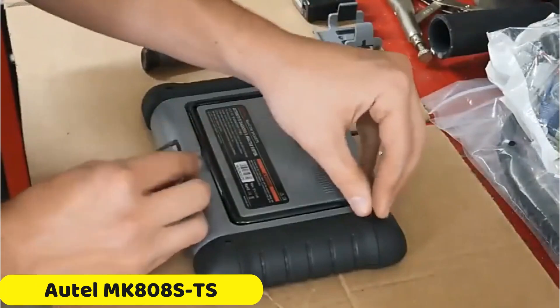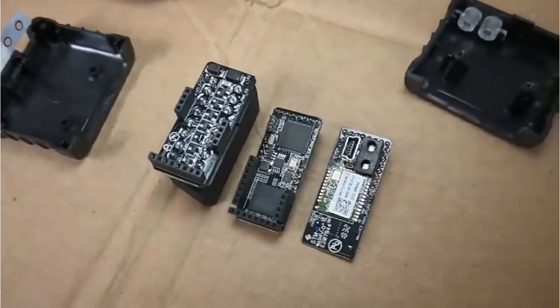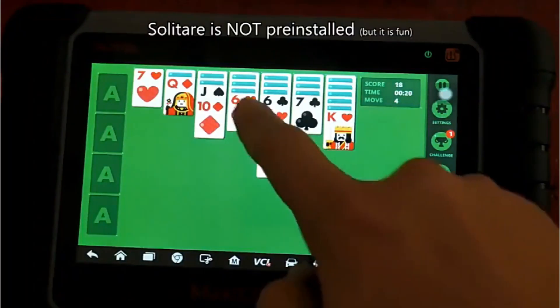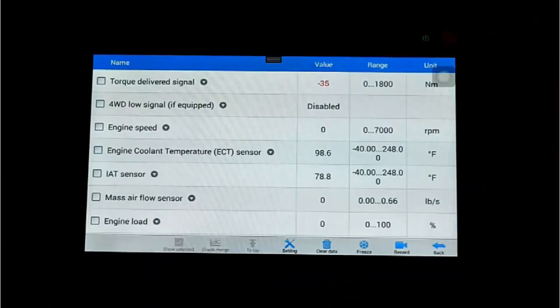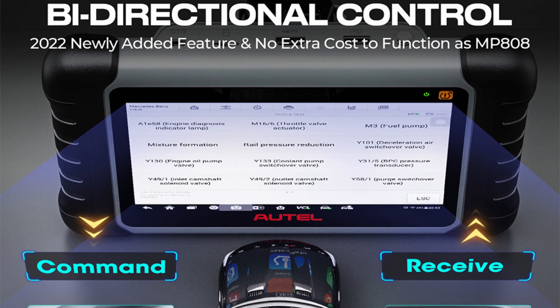Number 2: Autel MK808TS OBD2 Scanner. The Autel MK808TS OBD2 Scanner is a powerful Android 11-based tablet diagnostic tool offering a revolutionary solution for automotive technicians. Its 1.5GHz Cortex-A9 processor ensures lightning-fast responses for accurate and efficient vehicle diagnosis. The 7-inch touchscreen LCD with 1024x600 resolution provides crystal-clear visuals. The device has 4GB RAM and 64GB on-board ROM, and its built-in 5,000mAh battery provides up to 7 hours of continuous operation.